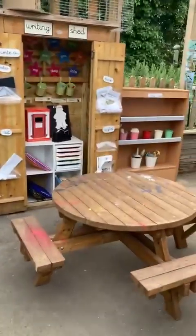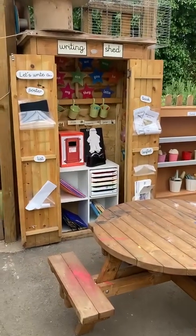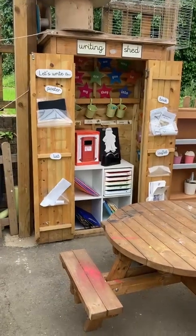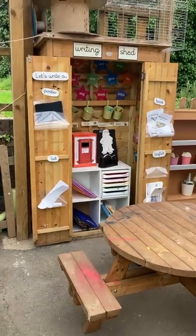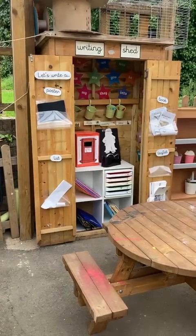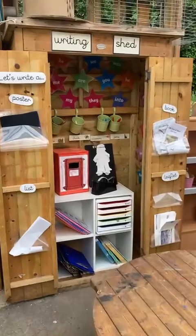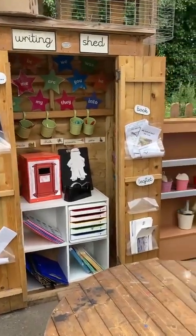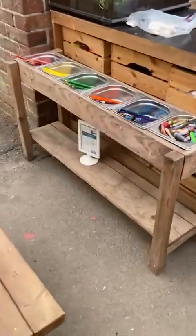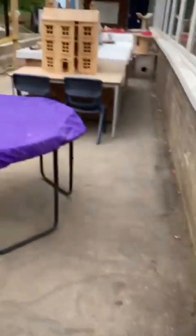This bench is brilliant and is part of our writing shed. In the writing shed they've got pens and pencils, a post box, lots of books linked to writing, and clipboards. Options like make a poster, make a list, make a leaflet, write a book, and write a postcard are all ready and available for the children. They've got all their things outside on this little stand, organised by colour — the same as inside.